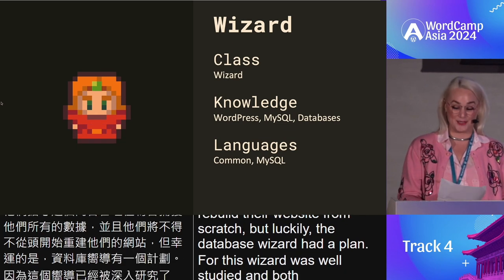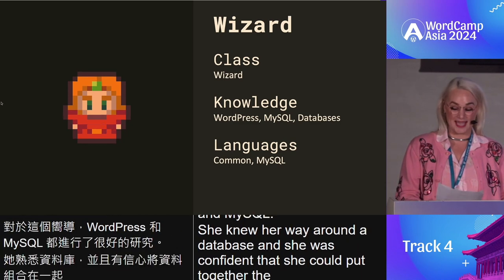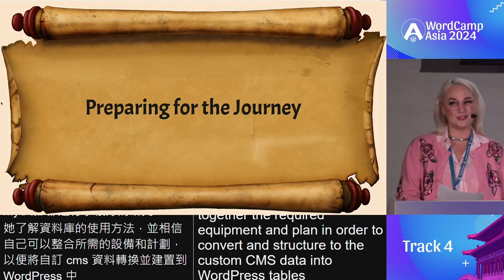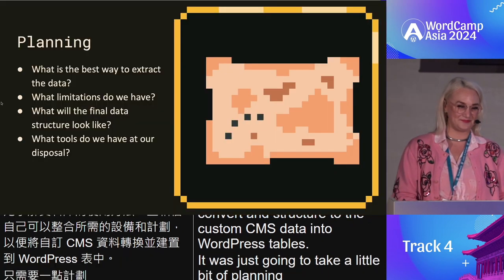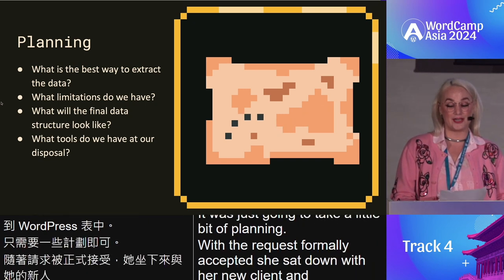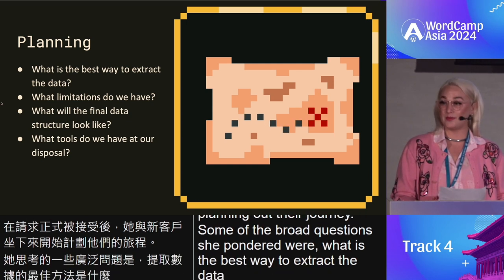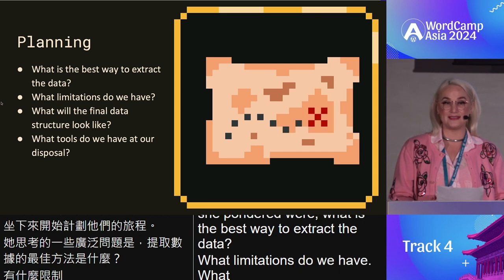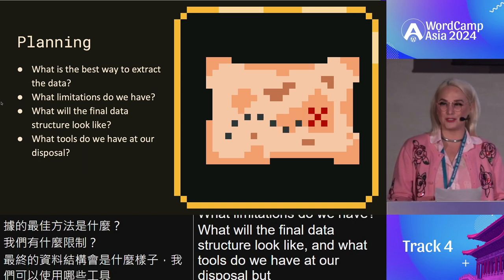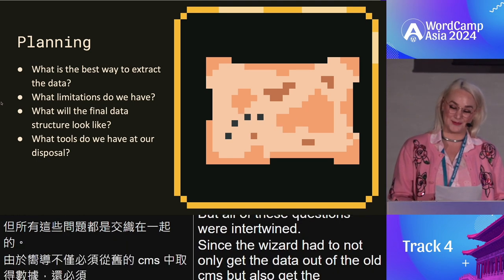But luckily the database wizard had a plan. This wizard was well-studied in both WordPress and MySQL. She knew her way around a database and was confident she could convert and structure the custom CMS data into WordPress tables. With the quest formally accepted, she sat down with her new client and started planning their journey. The broad questions she pondered: What is the best way to extract the data? What limitations do we have? What will the final data structure look like? And what tools do we have at our disposal?